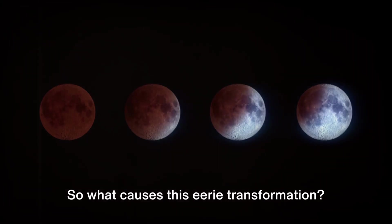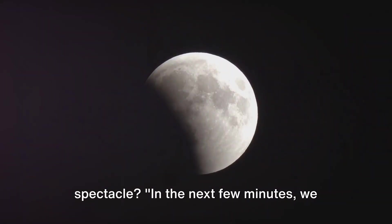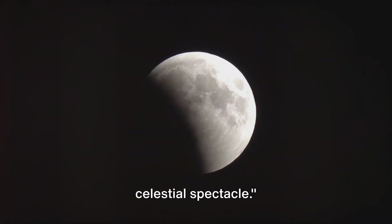So what causes this eerie transformation? What's the truth behind this crimson spectacle? In the next few minutes, we will unravel the science behind this celestial spectacle.